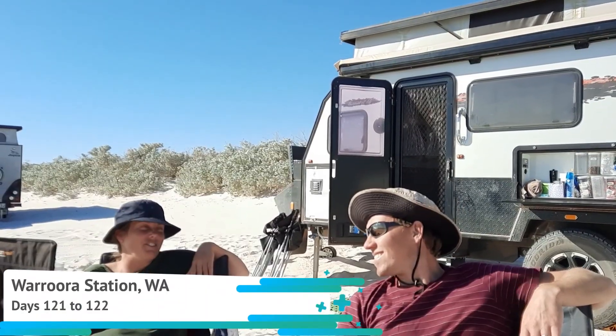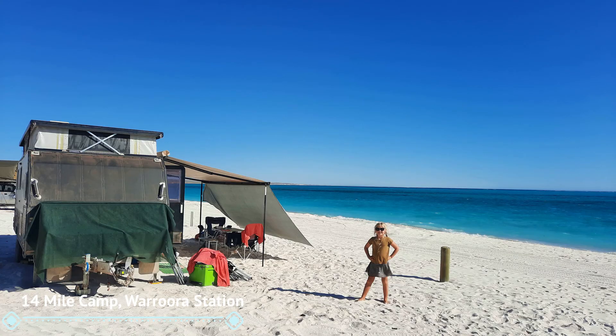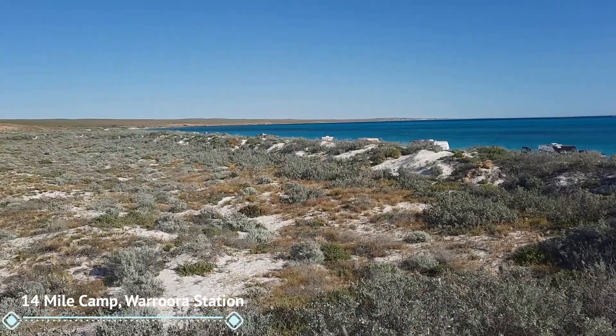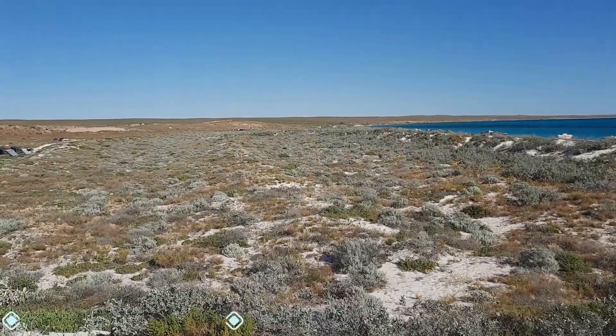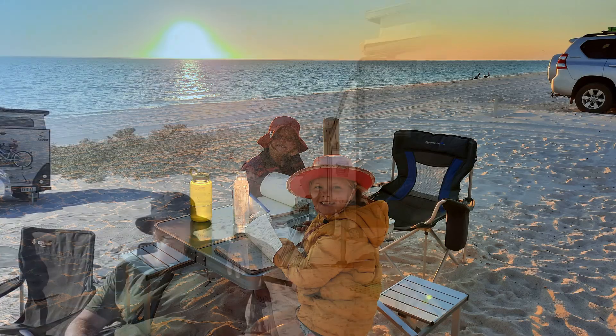How special is this? Pretty incredible. 14 Mile campsite, 20 metres from the water, maybe something like that. White sand, turquoise water — couldn't get much better than this. And a fresh ocean breeze.